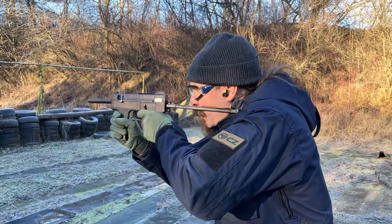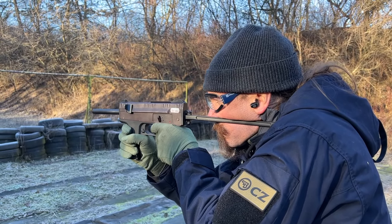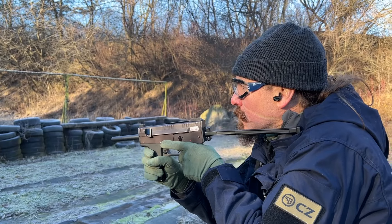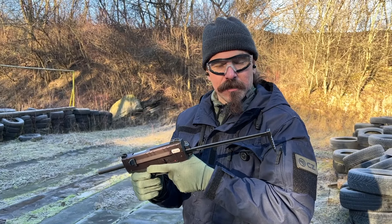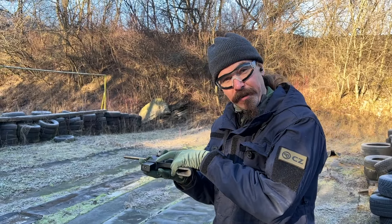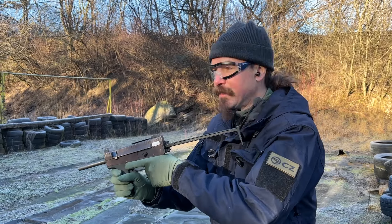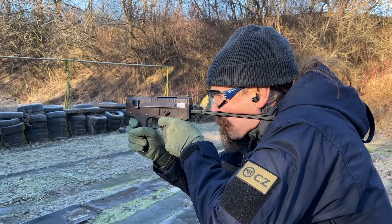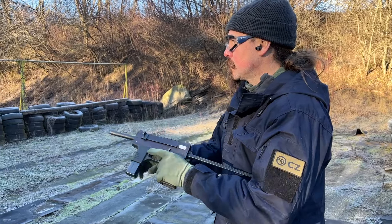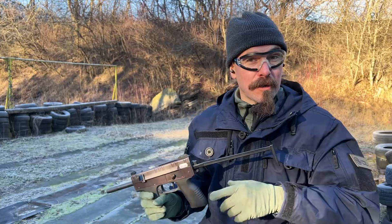Let's start with just semi-auto. Not a particularly comfortable shoulder stock — fortunately it's cold enough out here that my cheek's pretty much numb. Last round. Actually, remarkably easy to hit with.